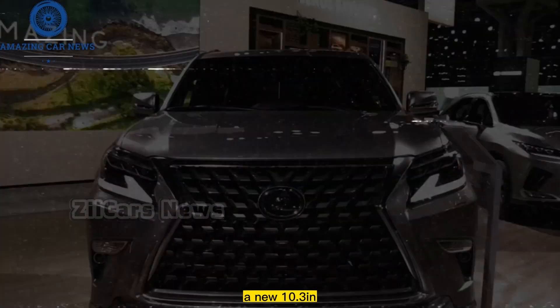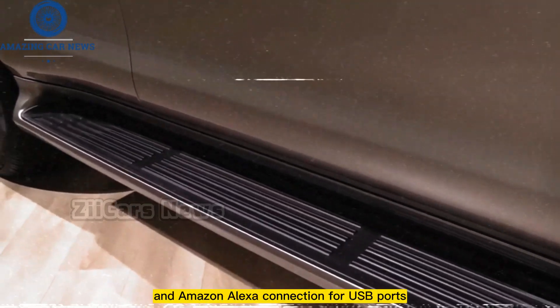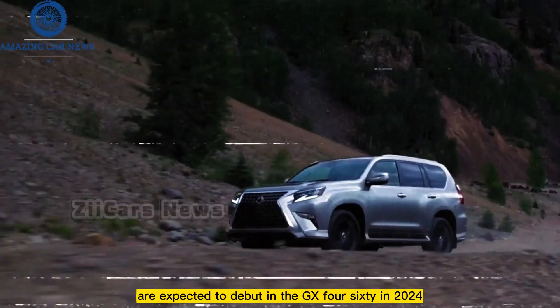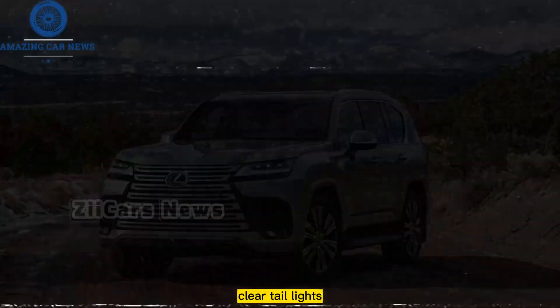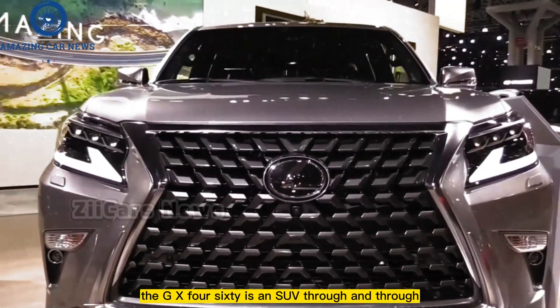A new 10.3-inch infotainment display with Apple CarPlay, Android Auto, and Amazon Alexa connection, four USB ports, and a new Black Line special edition package are expected to debut in the GX 460 in 2024. Unique features include a panoramic screen, shark fin antenna, clear taillights, and 18-inch black gloss alloy wheels.